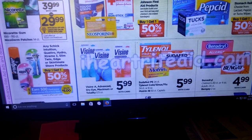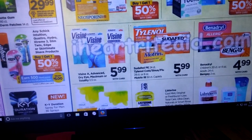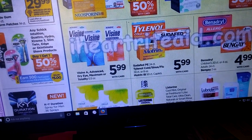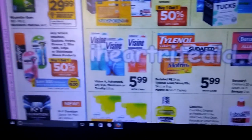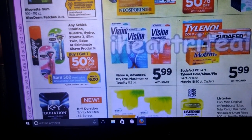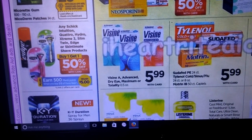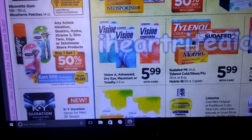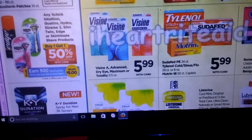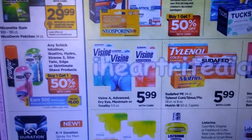Your Schick Quattro Hydro and everything is buy one, get one half off. Earn 500 Plenty Points when you spend $18 — that's kind of a weird amount. We had coupons from coupons.com for Schick razors, and I think we also got some in an insert recently. Check your coupons, and if this is something you need, you just spend $18 and you're going to get 500 Plenty Points back.